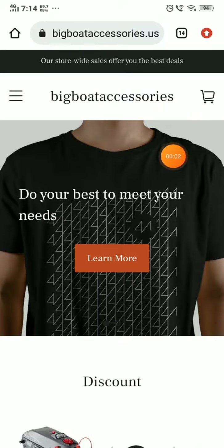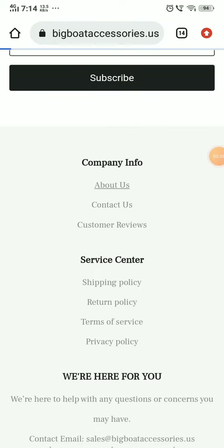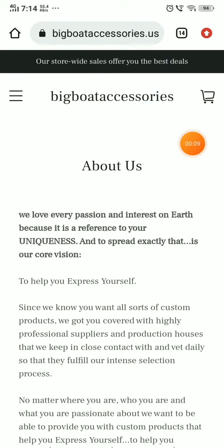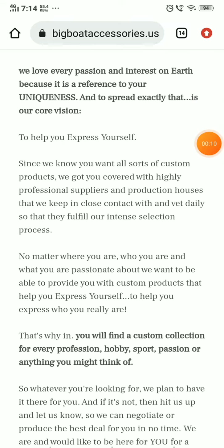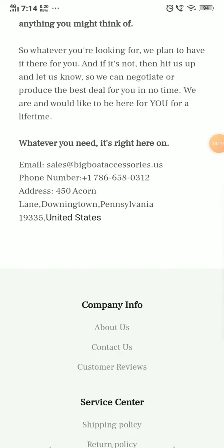This video checks if a website is a scam or legit, with proof. First, check their About Us section. In the About Us section, they have not mentioned anything specific about their company, what they exactly manufacture, or how they sell. Nothing like that is given — that's a negative point.